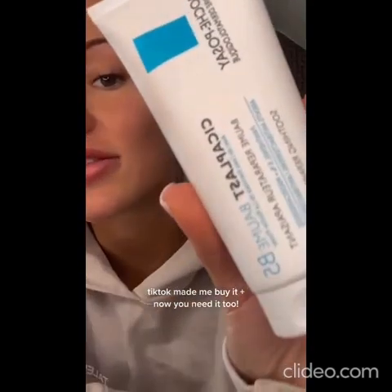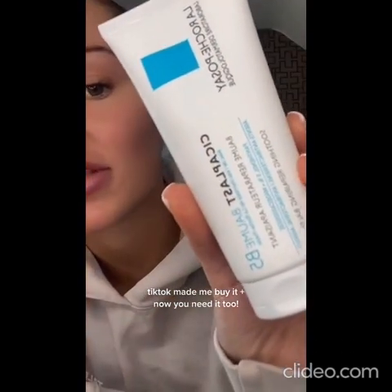This is the product you need in your life — the Cicaplast, probably saying that wrong, B5. Game changer. I want to know who the first person was to put snail slime on their face and think it was a good idea.